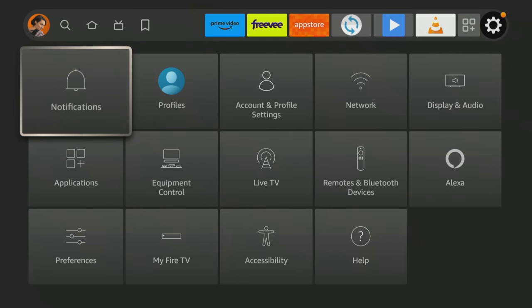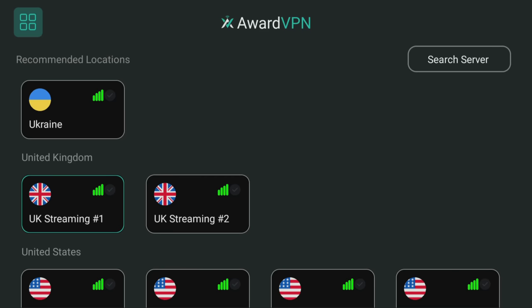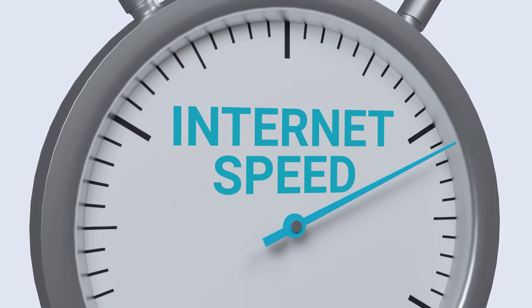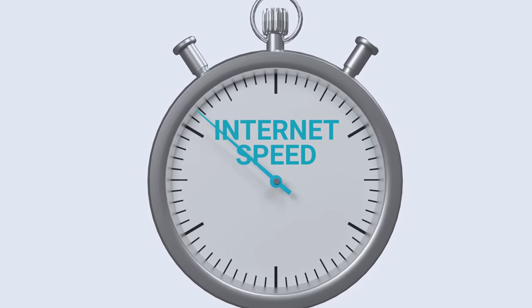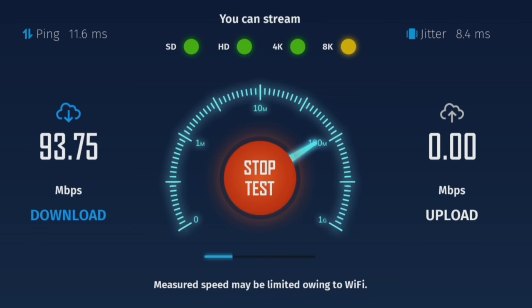Having an abundance of choice of free servers to connect to is all well and good, but they are no use if you don't get adequate speeds for streaming. My Fire TV Stick 4K Max is connected via 5GHz WiFi and I used it to test the speeds of Ward VPN's free servers. Although a decrease in internet speed is expected when using a VPN, large drops can negatively impact your streaming experience.